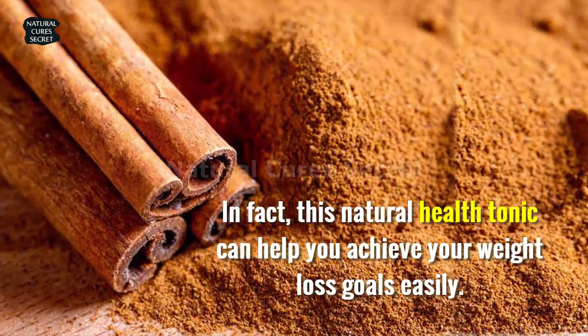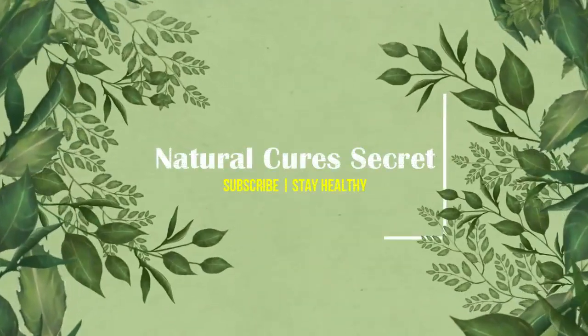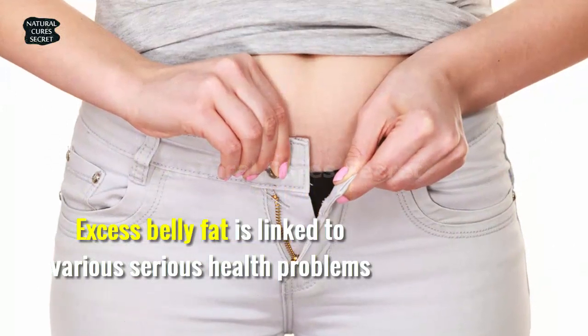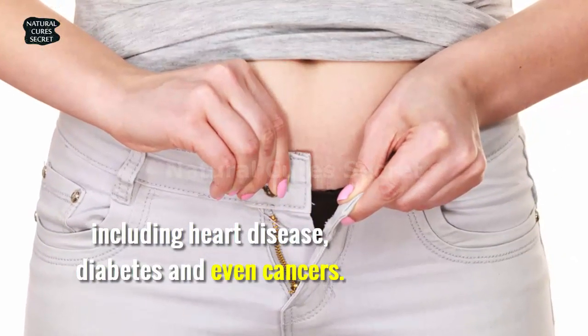In fact, this natural health tonic can help you achieve your weight loss goals easily. Excess belly fat is linked to various serious health problems, including heart disease, diabetes, and even cancers.